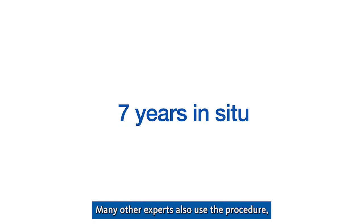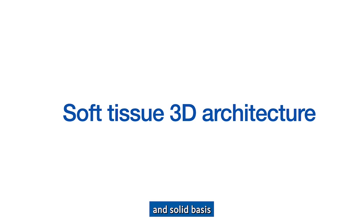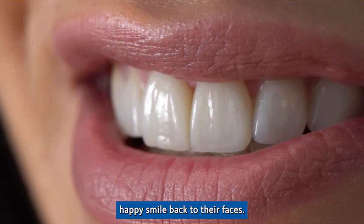Many other experts also use the procedure and have shared their information and treatment concepts. This data gives us a clear and solid basis from which to choose the best possible treatment option for our patients, so we can help bring the healthy, happy smile back to their faces.